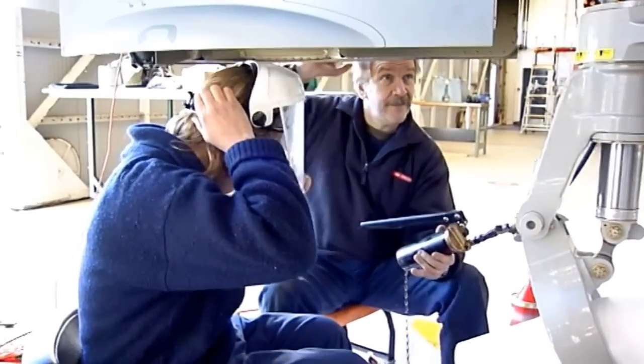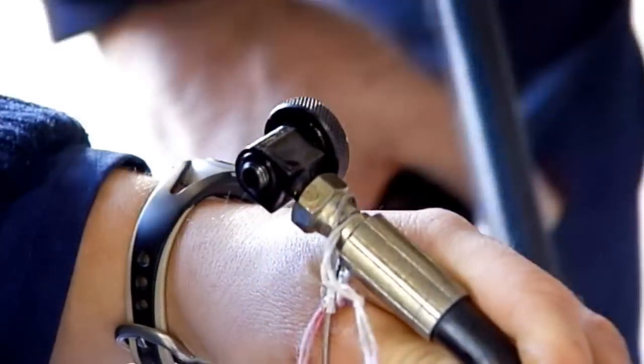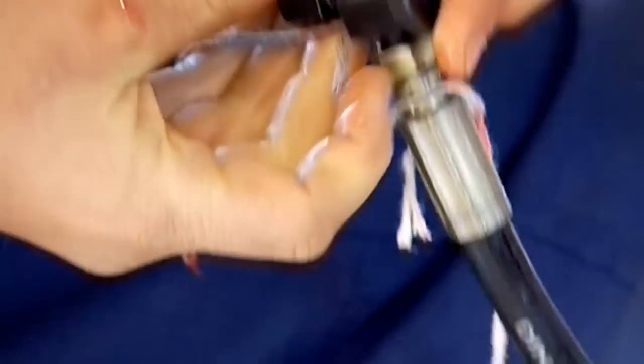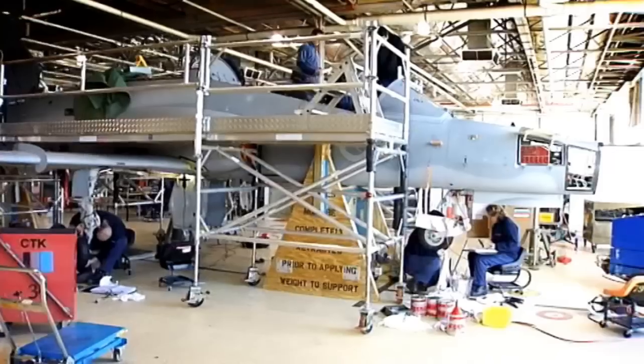At school you do get spoon-fed a lot of things, so you don't actually get that chance to use your initiative. When I first came here I didn't actually have that much initiative myself, but the guys let you know and they show you how to use your initiative. Safety-wise, if you see someone doing something unsafe, you let them know — you just help each other out. It's a bit of a buddy system.